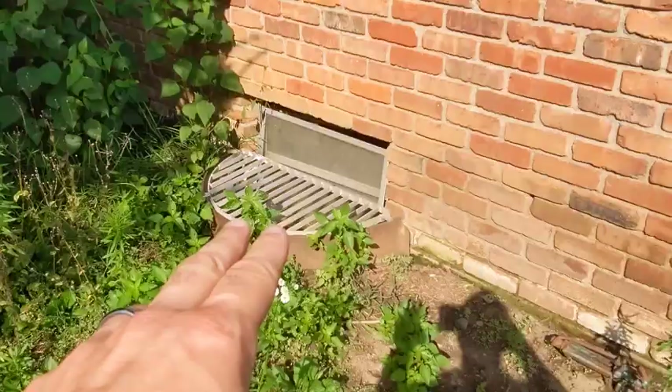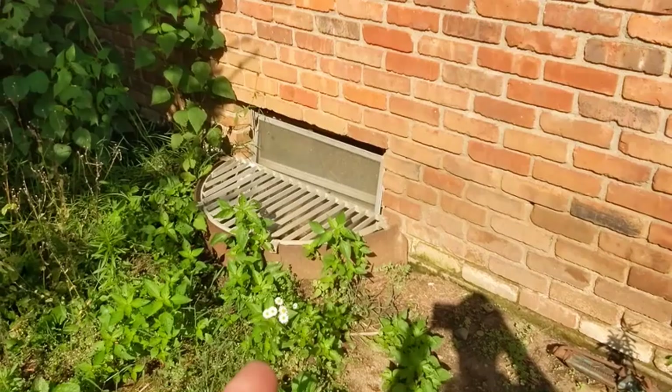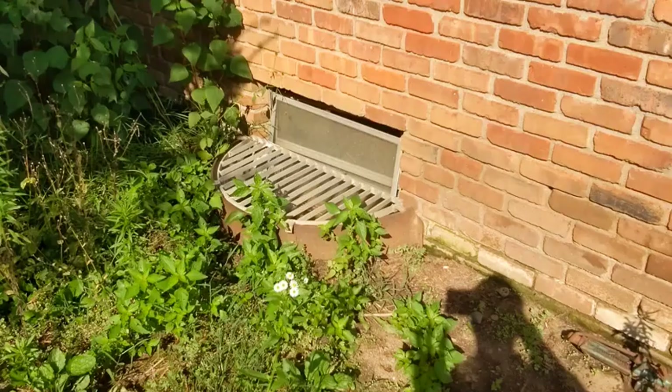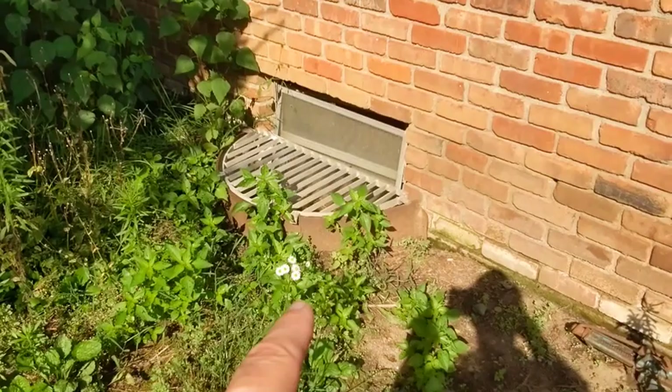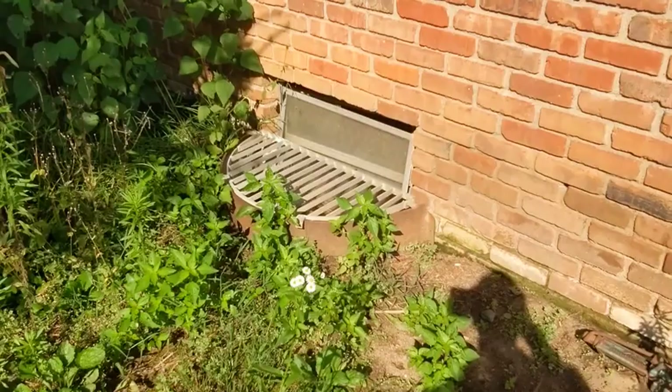Whenever we see open window wells like this, we always want to install covers on them. Water collects inside these wells, and wind-driven rain makes them very vulnerable. We're going to recommend that the customer install window well covers on all these windows to keep water away. In a new home we might have drainage in here, but this is an old house — no drainage — so we always recommend window well covers.